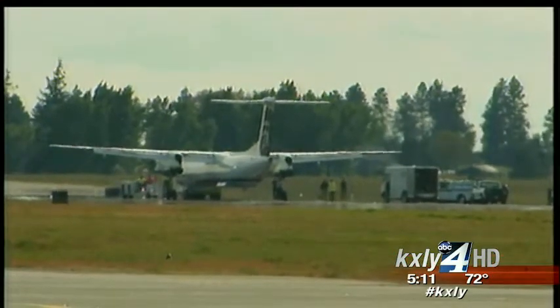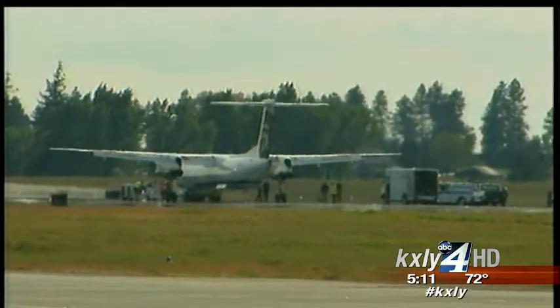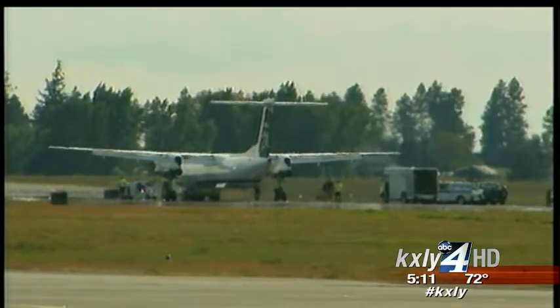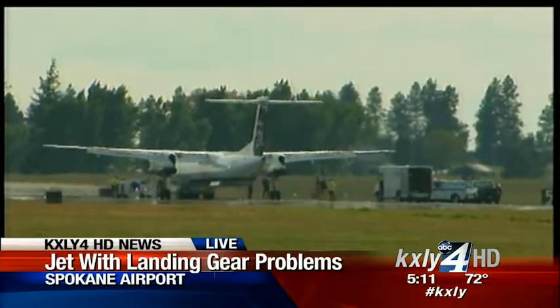We were told that these planes have spare tires. On that particular wing position, you've got one tire and then another tire right next to it because of this very eventuality. So the pilot was able to nimbly set it down without any discernible change in the way it would normally land.